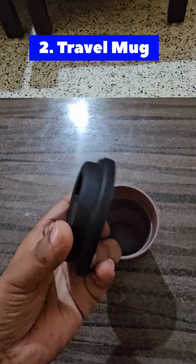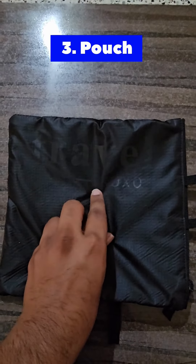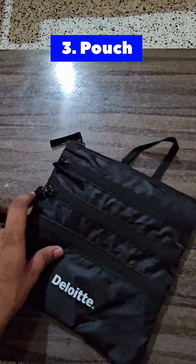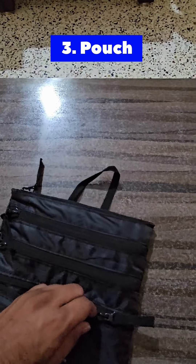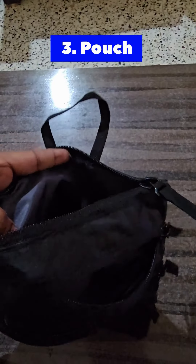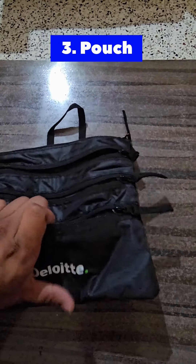The third thing we have is a pouch — it is a multipurpose pouch. There are four compartments in it, and you can use all four of them. It is very effective in carrying several items in one go. I tried to open all of them, and the quality seems very well. It can be used easily and is very portable as well.